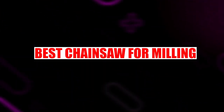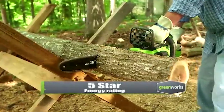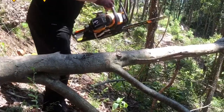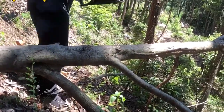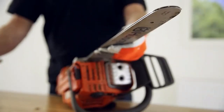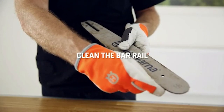Heavy tree logs are to be converted into planks and beams to make the most out of wood that is collected. This milling job requires a bit of expertise and training so that you are able to execute wood cutting delicately. The modern-day mechanical solutions have made it quite easy to handle this type of work. The solution we are talking about is none other than the best chainsaw mill in 2023.